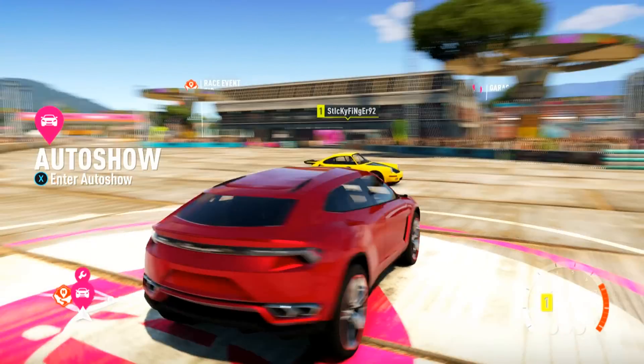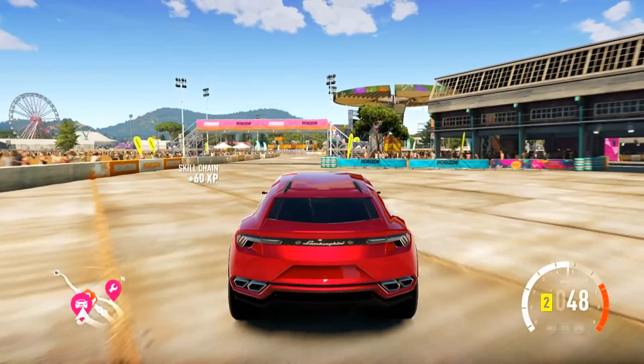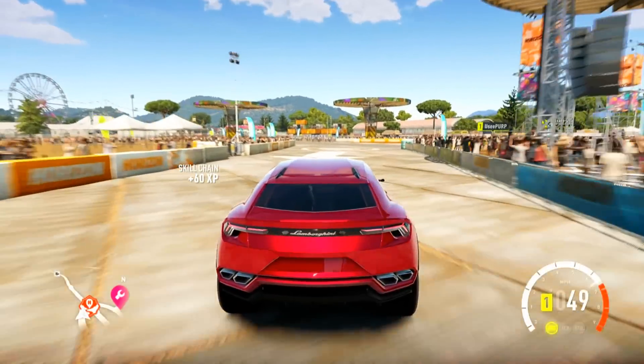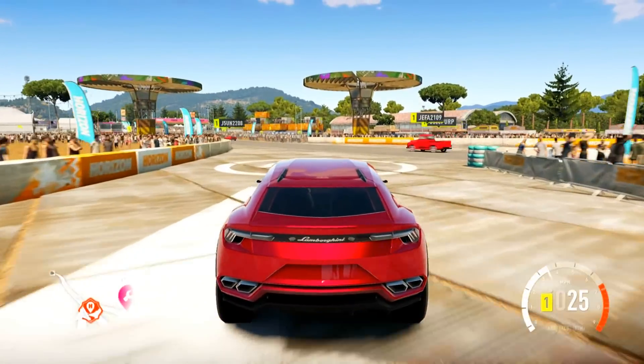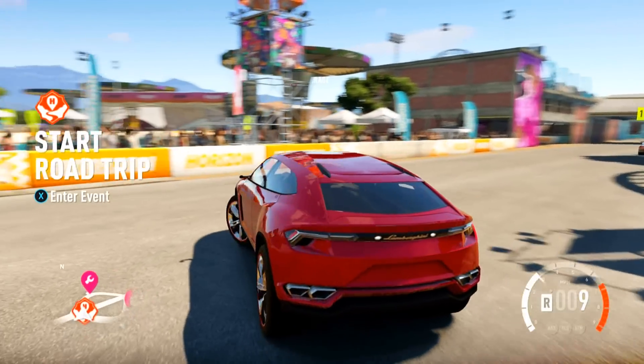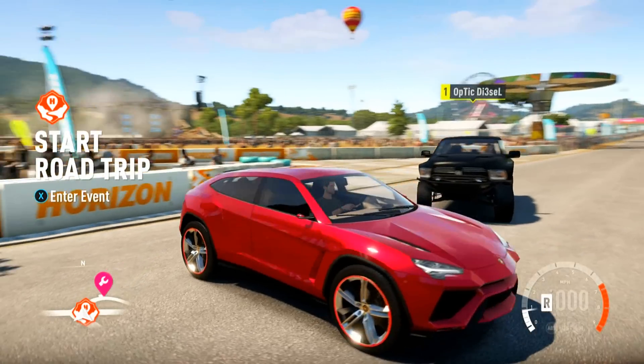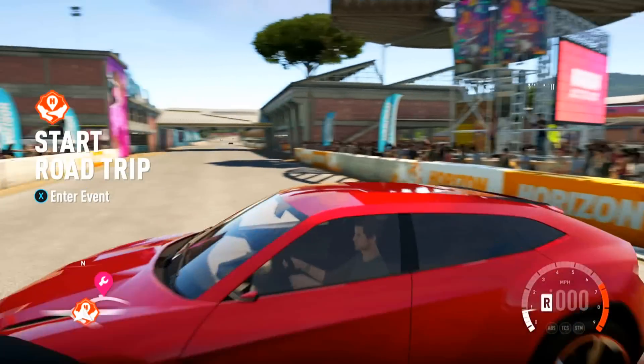It's U-R-U-S. I'm not sure if it's Urus or Urus or what it is, but this is the new Lambo SUV coming out in 2015. Yes, you guys heard that correctly — a Lamborghini SUV. And it's what we're going to be using today. Check out these wheels, dude. Look how big those things are. This is one beautiful, beautiful looking car.